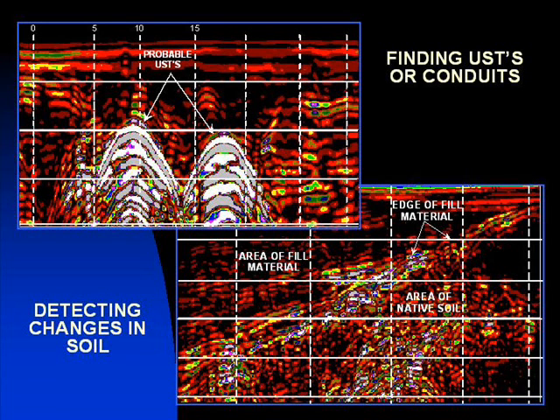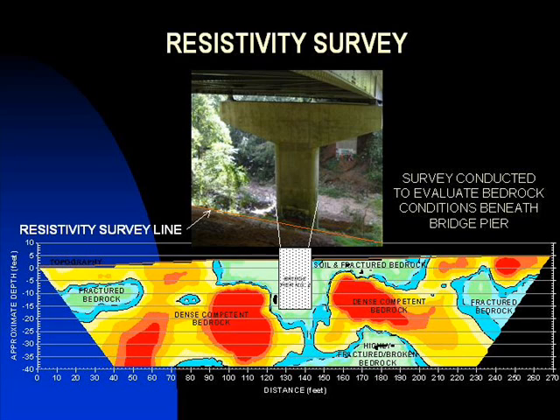GPR surveys assist in locating buried objects or changes in soil conditions, along with evaluating cables, conduits, and rods in concrete walls and floors. Resistivity surveys provide subsurface information pertaining to depth of bedrock, changes in bedrock or soil conditions, and locating large voids.